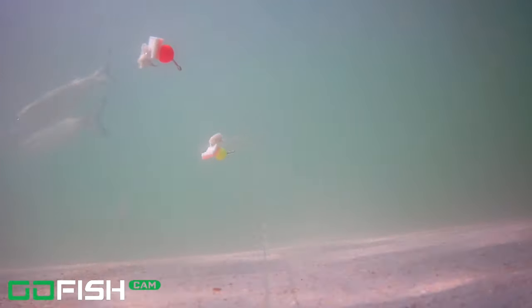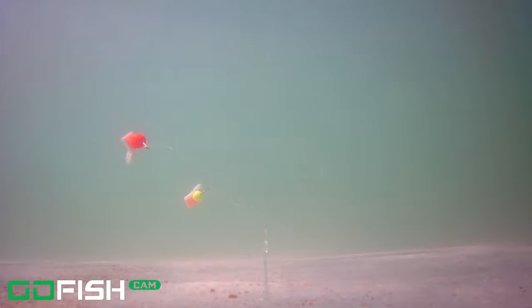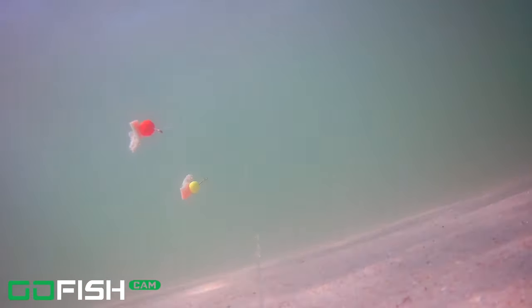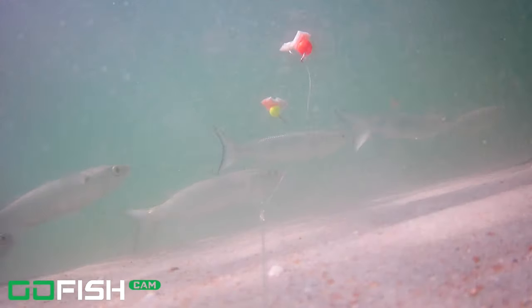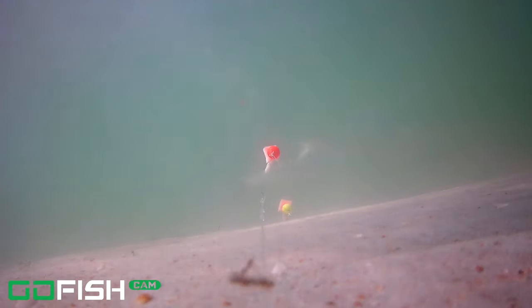Next up we've got some more schools of mullet — not too big. We had that large school when we first started, and now we just have little pockets of mullet coming into the screen. We've got another little set of mullet here, and they're coming the other direction this time — all of them had been going north, but now we've got some going south. I slowed it down so you can count just how many there are. I think I counted about 10.